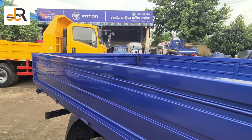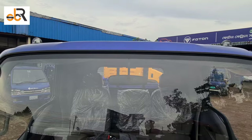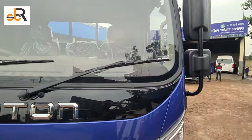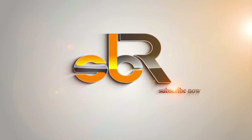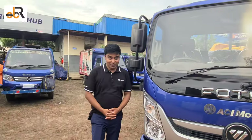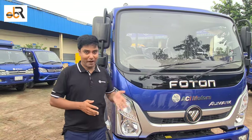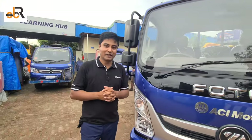Thank you for joining us. ACI Motors — we can see this in other countries as well. We will also see this in other countries. ACI Motors.